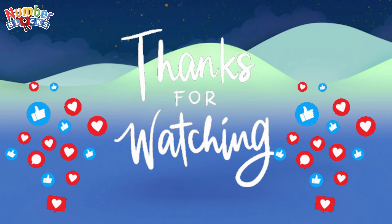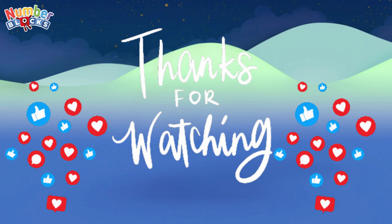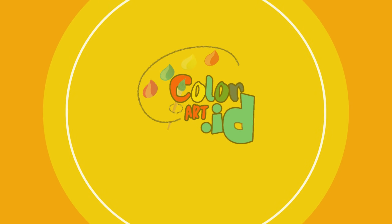Thanks for watching. Please like, share, and subscribe to my channel, Color Art underscore ID.